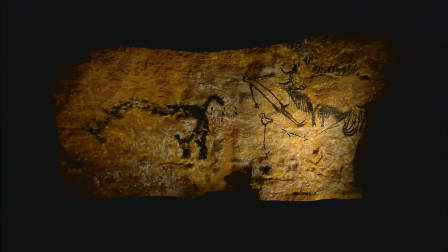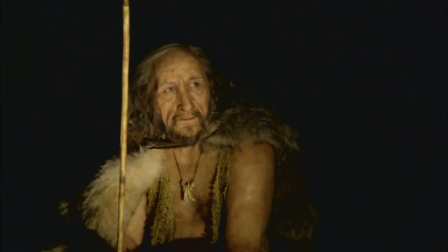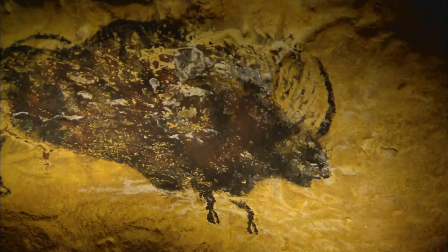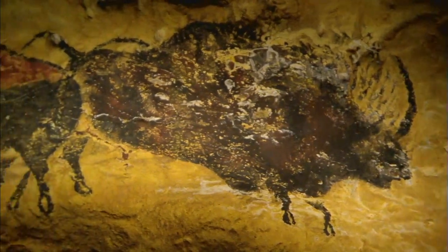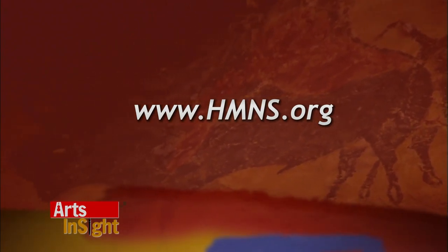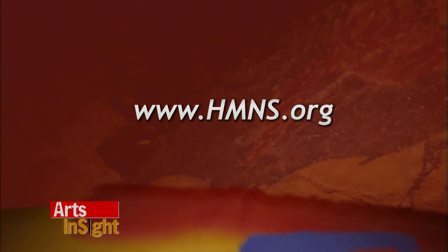All sorts of different techniques — a really cool one: they found these hollowed out bones with a little pigment in it. So we think the first kind of spray painting, so to speak — they would blow through that. An early airbrush. So to find out more about this, you go to hmns.org and you can learn everything you need to know about Scenes from the Stone Age. Amanda, thank you very much. You're welcome.